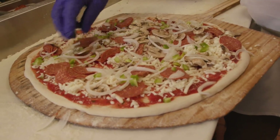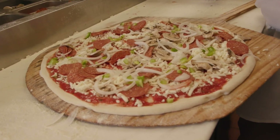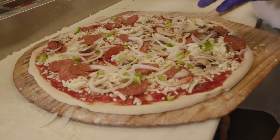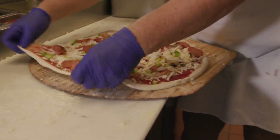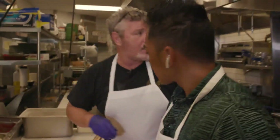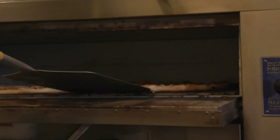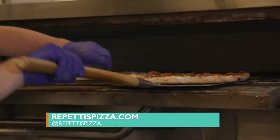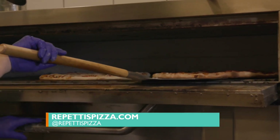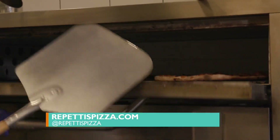It's all that east coast style — crispy but a big pizza, you get a lot of bang for your buck. A cheese pie like this can feed a family of four. If anybody wants to learn more, the website is repettispizza.com.